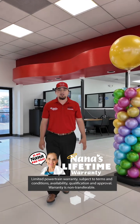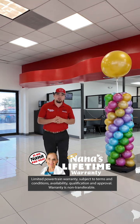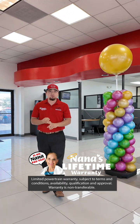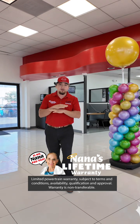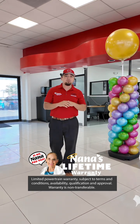How's it going guys? This is Nick of Osos here at Charlie Clark Mission. We do have Nana's Lifetime Powertrain Warranty. This is going to cover your engine, transmission, and drive assembly with parts and labor. Every used vehicle under 75,000 miles, this is going to be for free.